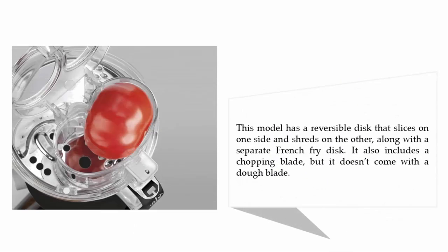This model has a reversible disc that slices on one side and shreds on the other, along with a separate french fry disc. It also includes a chopping blade, but it doesn't come with a dough blade.